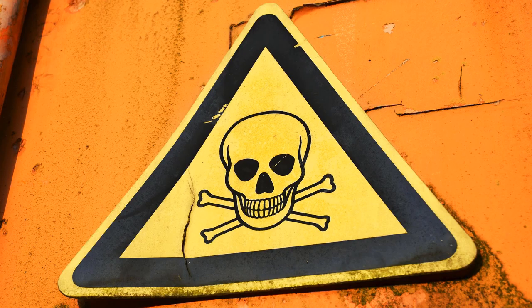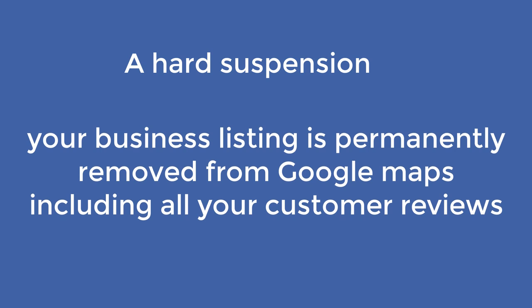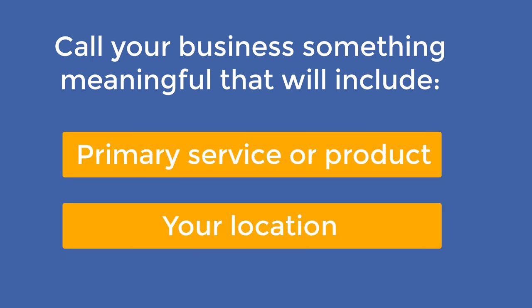You can choose to use this tactic if you want, but beware as there is a risk. If you decide to spam your business title, Google may suspend your business listing. There are two types of suspension: a soft suspension, where you will no longer be able to manage your listing in Google My Business, however your business will remain listed in Google Maps and your rankings will be unchanged; and a hard suspension, where your business listing is permanently removed from Google Maps, including all your customer reviews. So what should you do when starting out if you want to stick to Google's guidelines, have the opportunity to include the right keywords in your business name, and avoid any suspension in the future?